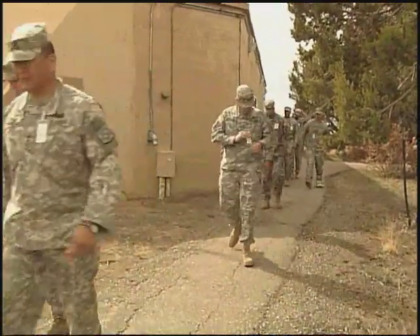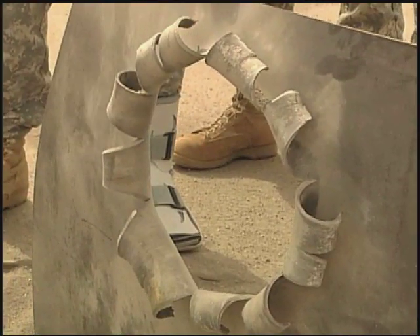For troops on today's battlefield, recognizing improvised homemade bombs can save lives.